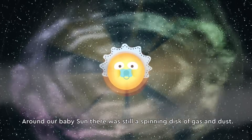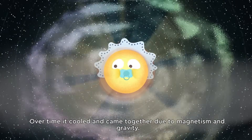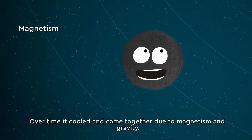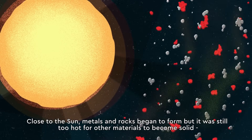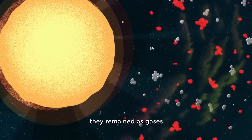Around our baby sun, there was still a spinning disk of gas and dust. Over time it cooled and came together due to magnetism and gravity. Close to the sun, metals and rocks began to form, but it was still too hot for other materials to become solid. They remained as gases.